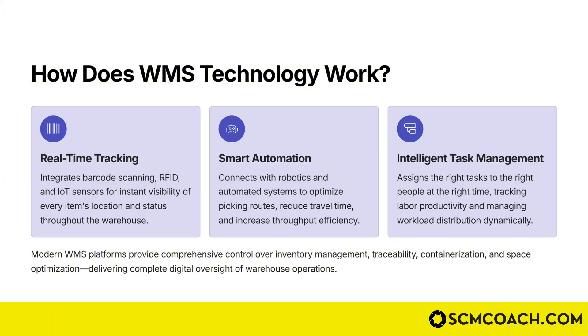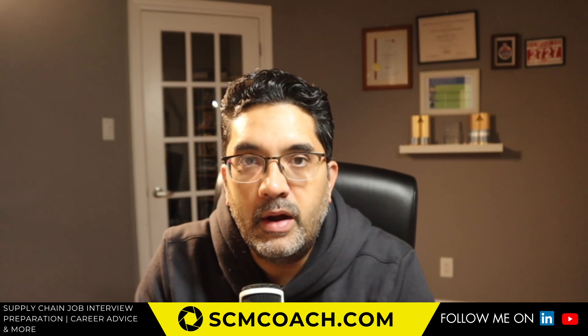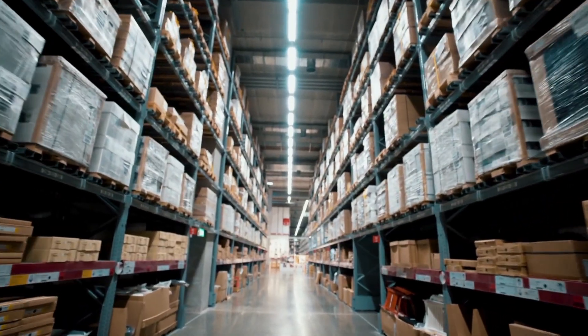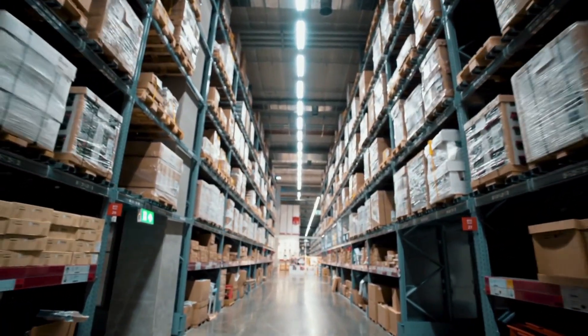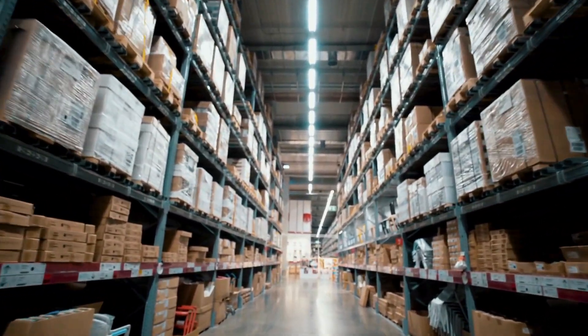The second aspect is smart automation. The WMS connects with robotics and automated systems to optimize picking routes, reduce travel time, and increase throughput efficiency. A lot of time when you're new in supply chain, you underestimate the amount of time that can be wasted if your picking pattern through a warehouse is inefficient. Imagine a huge warehouse with 35 or 100 aisles where you have to pick an order with every item in a different aisle.